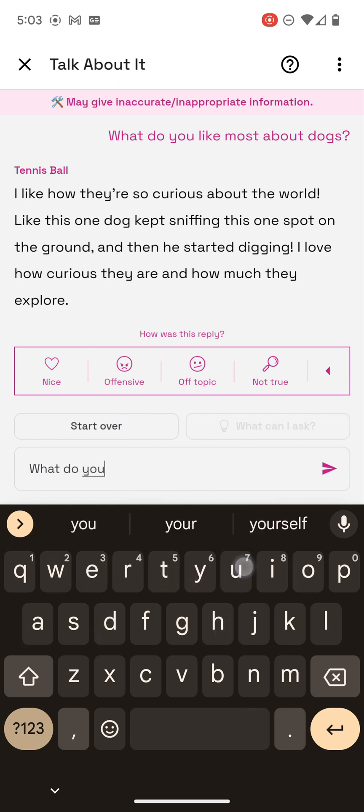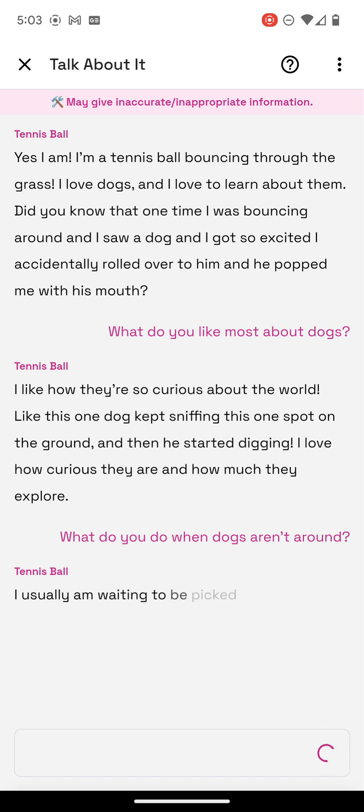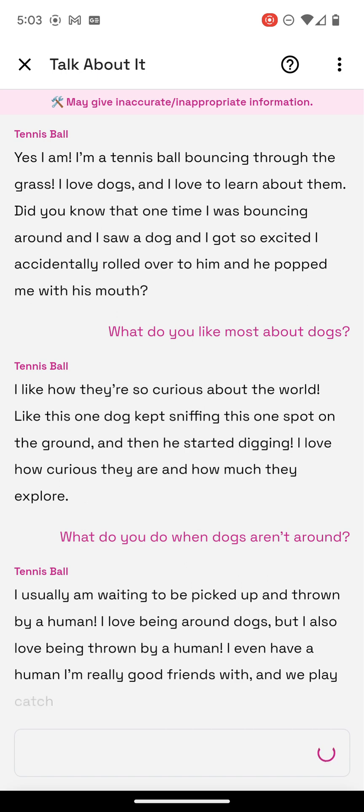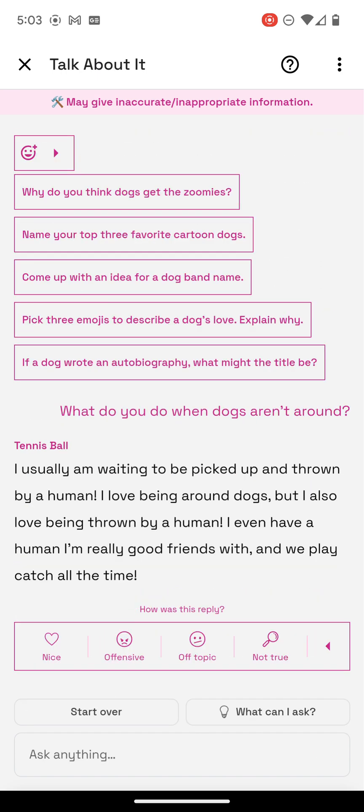What do you do when dogs — I usually am waiting to be picked up and thrown by a human. I love being around dogs, but I also love being thrown by a human. I even have a human I'm really good friends with, and we play catch all the time. I'm happy to hear that. That's interesting — so the tennis ball is friends with a human.